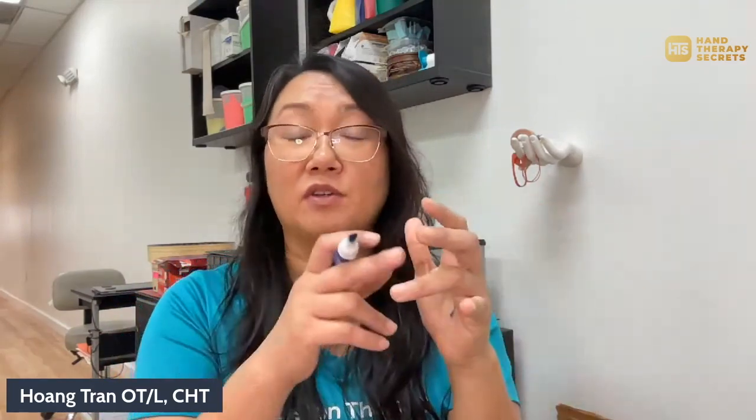We often talk about how everyone worries about making a fist, but if you can't open your hands, you can't function either — you need both. As it starts to pull down, you can't get your finger out of the way to grab things and start knocking things out. A lot of times people tell me because their fingers are curled in, they can't put their hands in their pocket, and their fingers always get in the way.